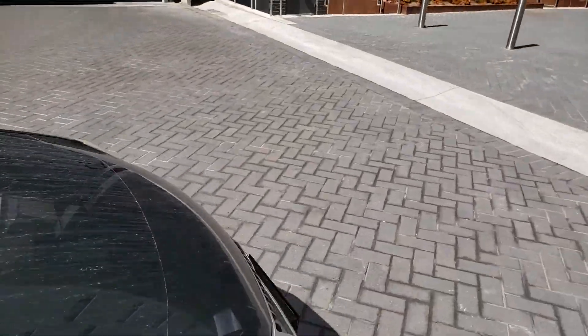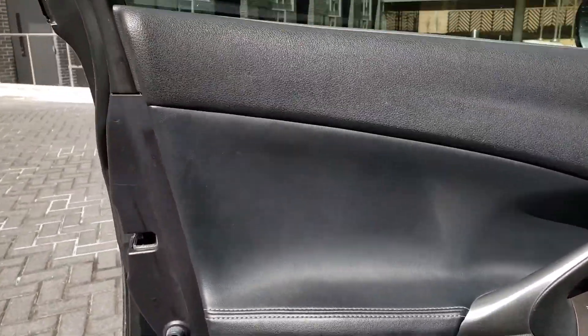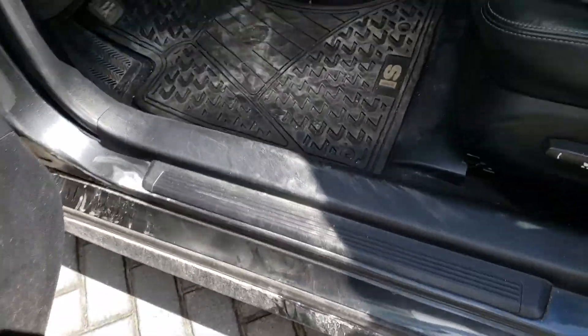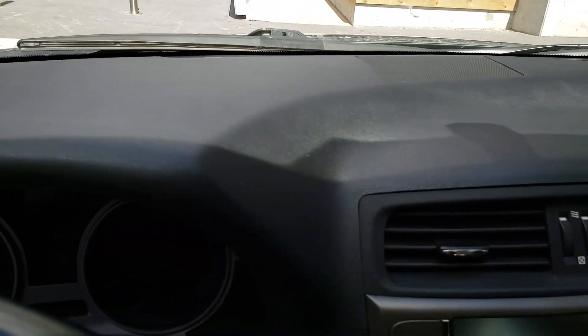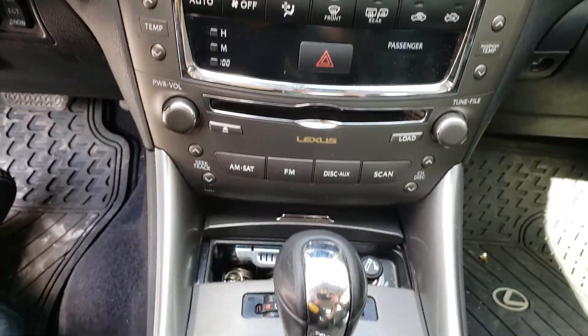Going around to the driver's side, the door panel is in good shape with just a few scuff marks but nothing major. There are a couple of scrapes. On the driver's seat, there is a little bit of wear on the bolster starting to show through, but for the most part the seat is in pretty good shape. The dashboard looks good — nothing's broken or cracked, everything looks good in detail.